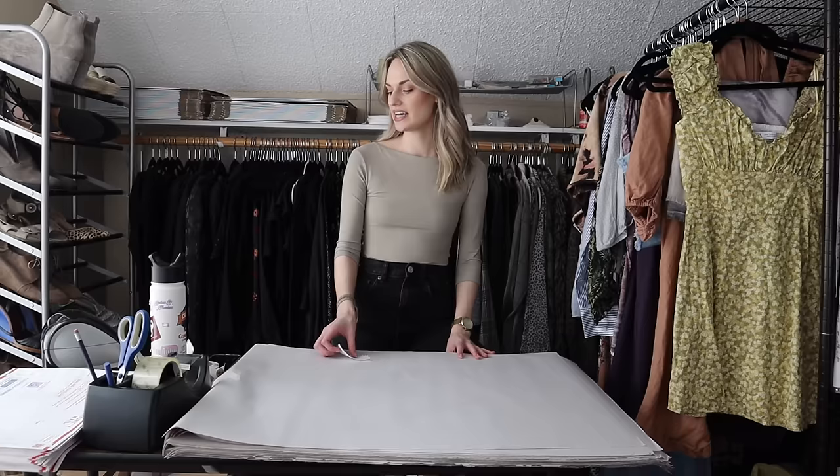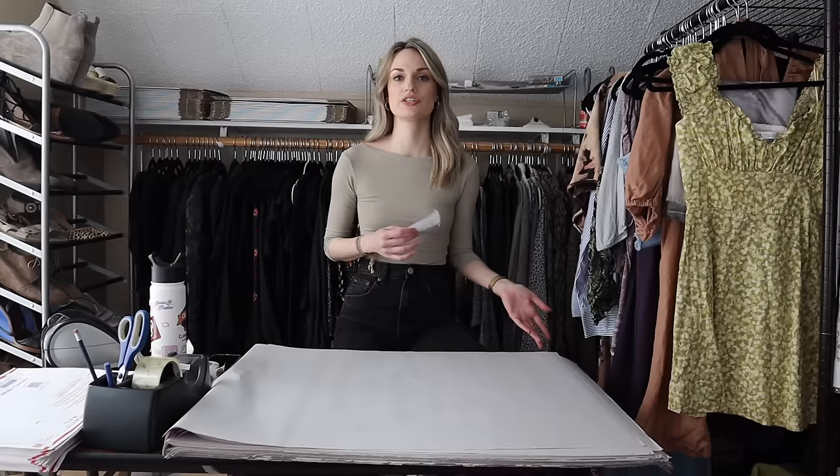Hey guys, it's Mackenzie. Welcome back to my channel. So today we have a ship with me video. Today is Friday, March 1st. The last time that I shipped out was Tuesday, so this is going to show my sales Wednesday, Thursday, and then earlier today, Friday.